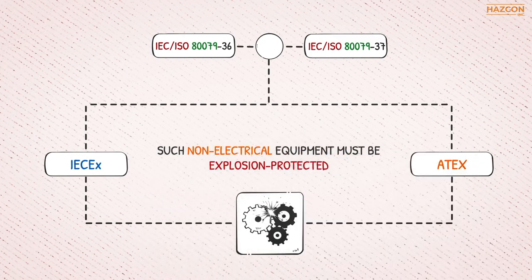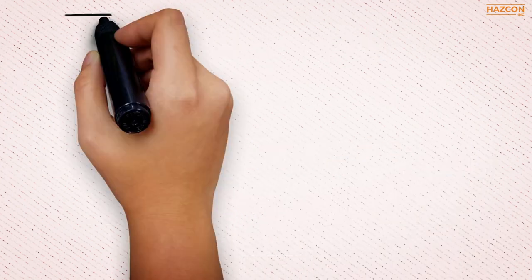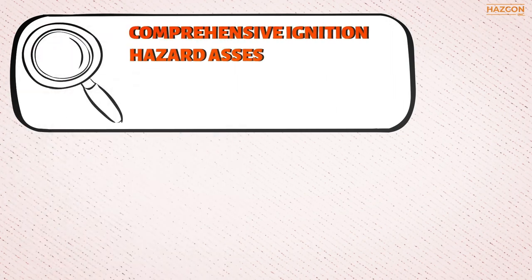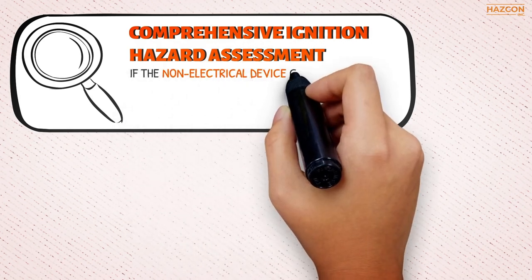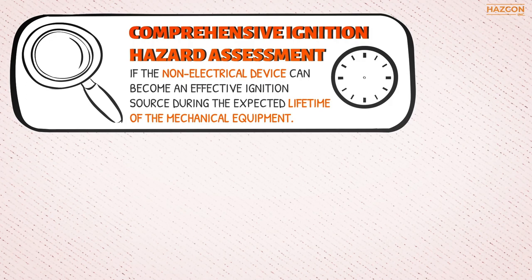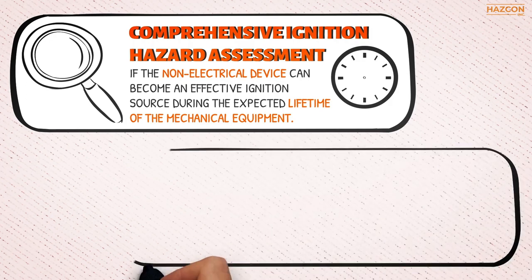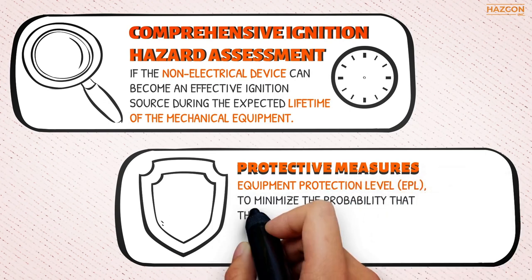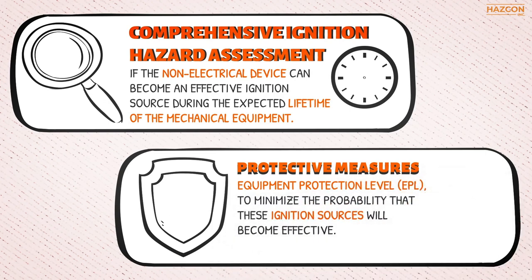Such non-electrical equipment must be explosion protected. Two steps are involved in achieving compliance with these standards. The first step is a comprehensive ignition hazard assessment to identify all potential ignition sources, to determine if the non-electrical device can become an effective ignition source during the expected lifetime of the mechanical equipment. The second step is to assign protective measures depending on the required equipment protection level (EPL) to minimize the probability that these ignition sources will become effective.